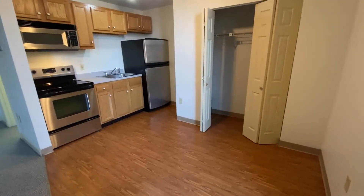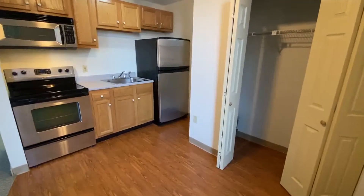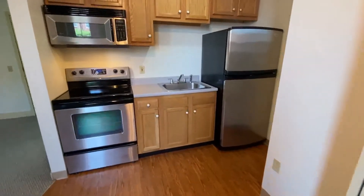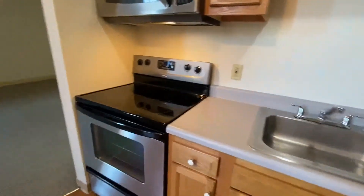As you can see, there is a nice fully equipped kitchen, all stainless steel appliances, including a microwave, all nice cabinetry, and plenty of storage space. There is an overhead light as well for working here.